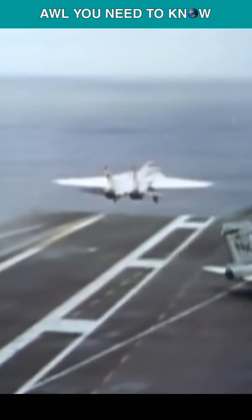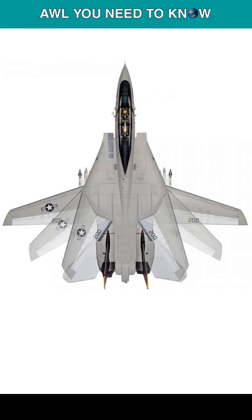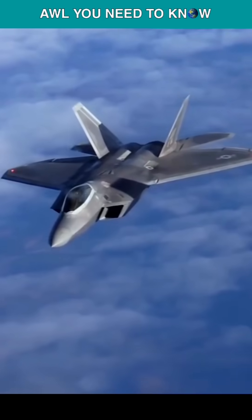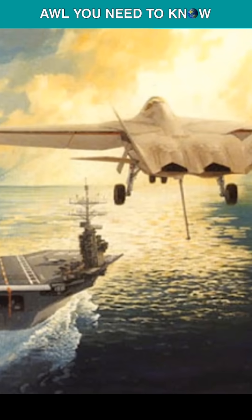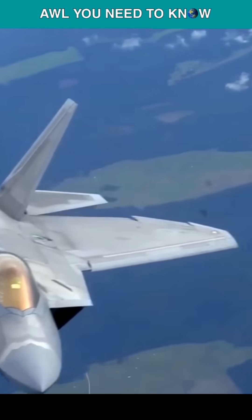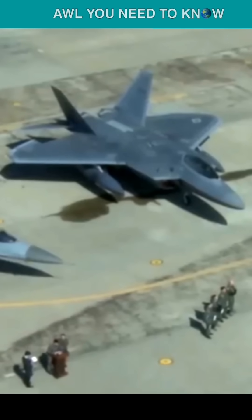The second reason was that there was no method available to add variable sweep wings without compromising the stealth properties of the platform. Richard Dunleavy, the man who proposed the NATF idea, said, "I don't see any way the F-22 could be incorporated into an affordable plan for naval aviation."